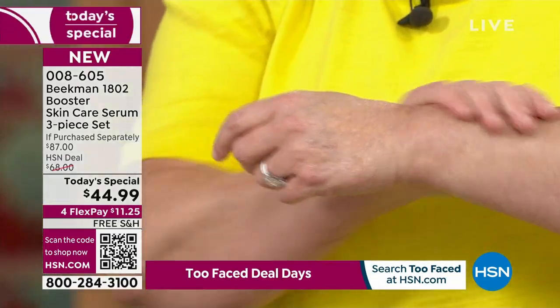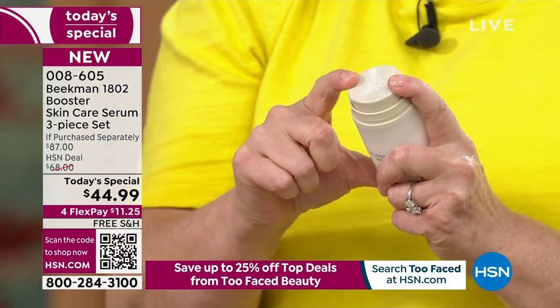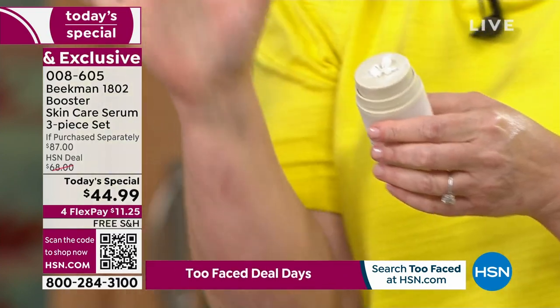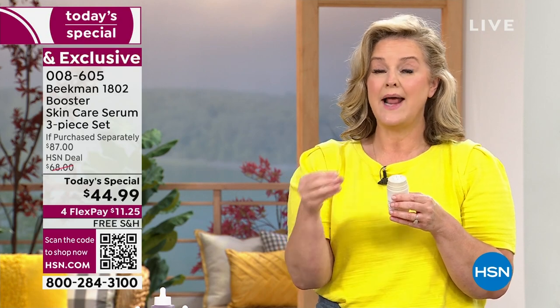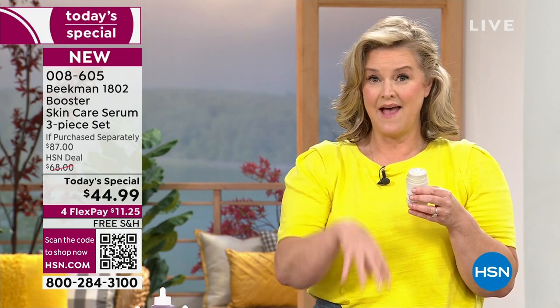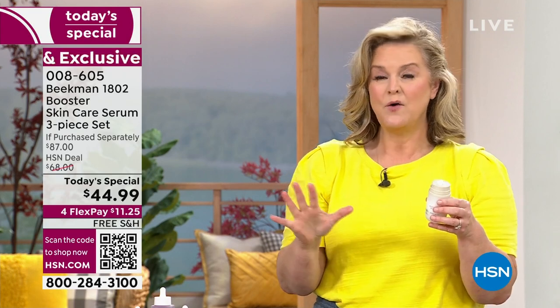A lot of people ask me - I have a night cream that's heavy and a day cream that's light. You need one cream for balanced, healthy skin. The Bloom Cream has a probiotic and a prebiotic - we talk about that a lot with our gut, and now we're talking about the health of our skin. That works back with these great serums.